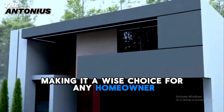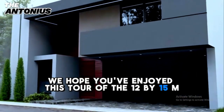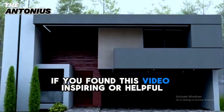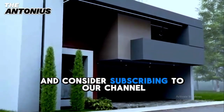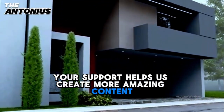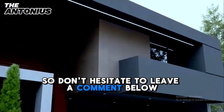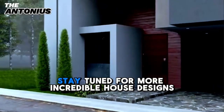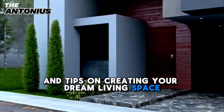We hope you've enjoyed this tour of the 12x15-meter minimalist modern house design. If you found this video inspiring or helpful, please give it a thumbs up and consider subscribing to our channel. Your support helps us create more amazing content like this. We'd love to hear your thoughts, so don't hesitate to leave a comment below and share what you think about this beautiful home. Stay tuned for more incredible house designs and tips on creating your dream living space.